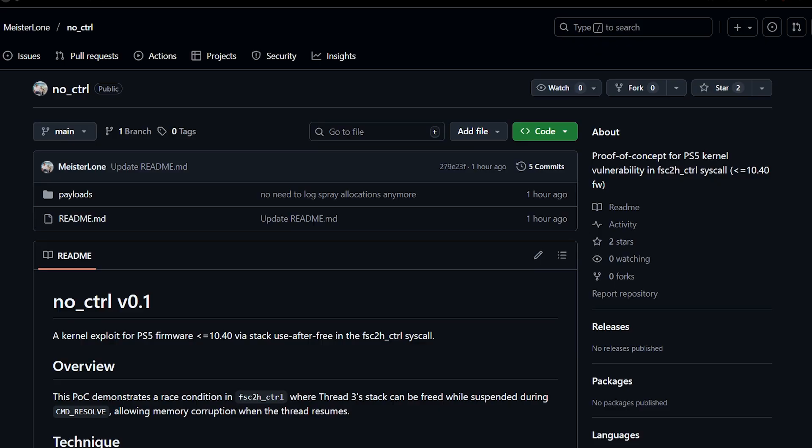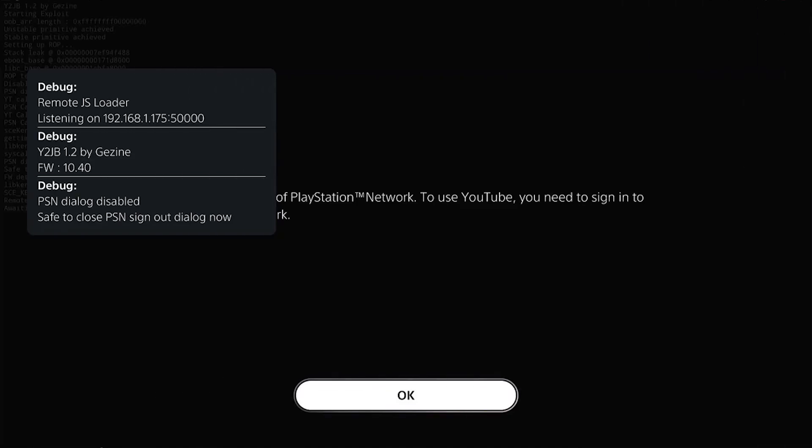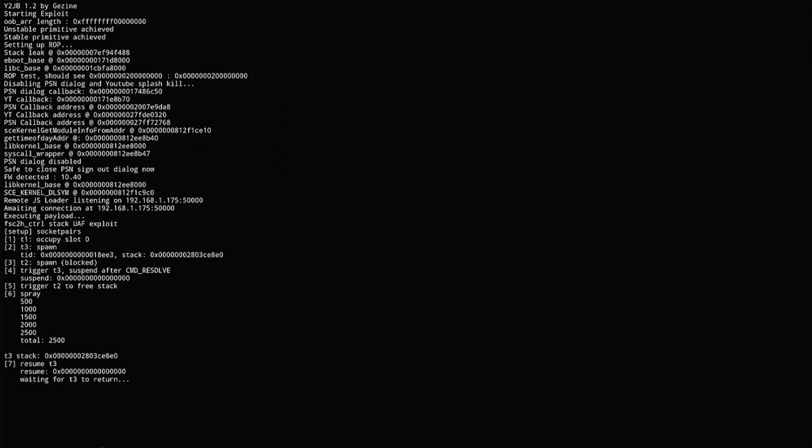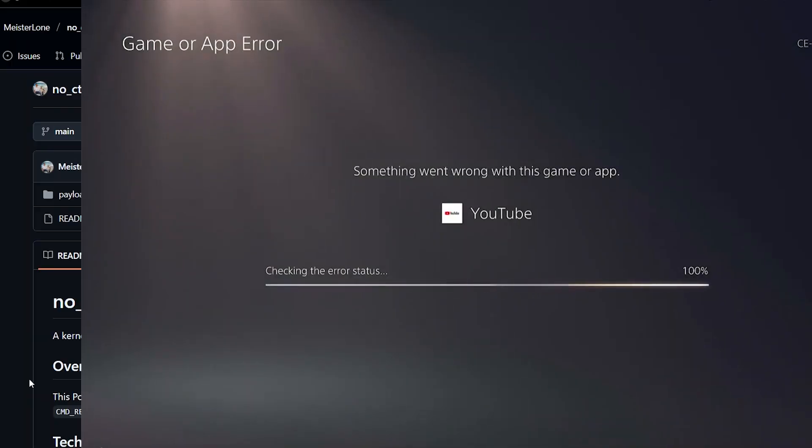Welcome to another PS5 jailbreaking news video. There's a lot happening lately, and just one hour ago a new proof of concept of a kernel exploit was released and shared online on GitHub. This time it's for PS5 firmware up to 10.40.